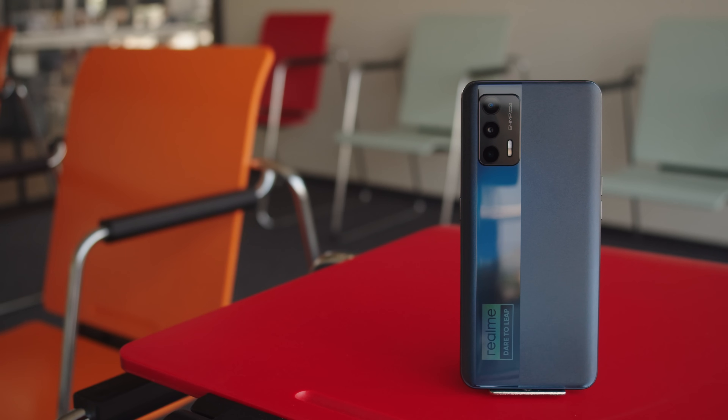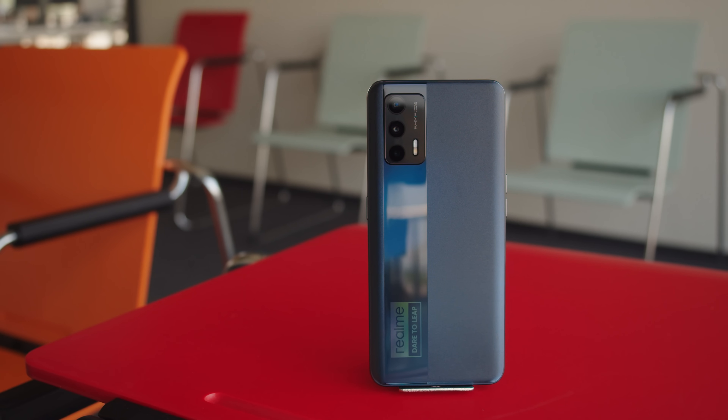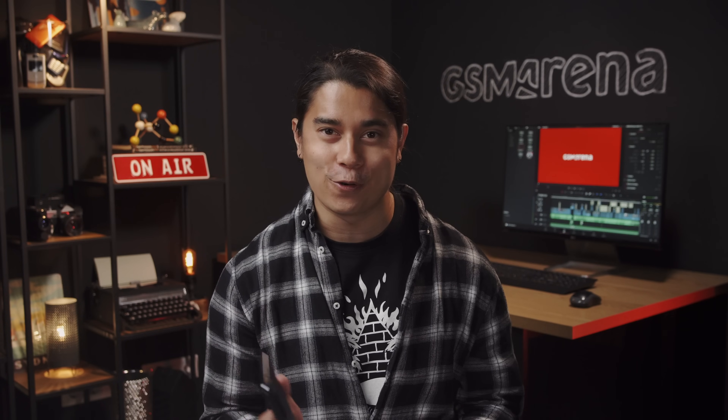This is the Realme X7 Max, an alternative to the popular Realme GT, and is made for the Indian market. Globally, it'll be sold as the Realme GT Neo. The X7 Max and the GT Neo look to be the same phones as the regular GT, except they have a high-end MediaTek chipset replacing the Snapdragon 888. I'm Will for GSM Arena and let's see what they bring to the table in our full review.